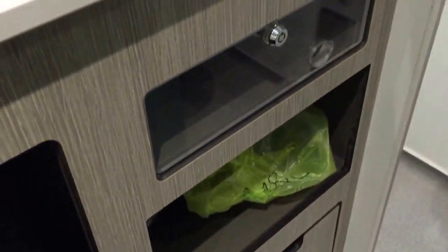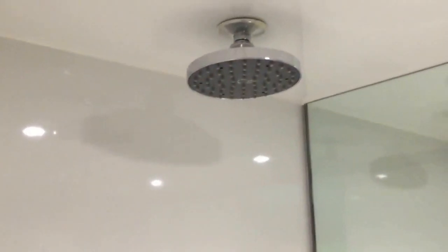There's storage down here and up here, all very neat. And then this is a wet room, which we haven't used yet but we'll use later on to freshen up.